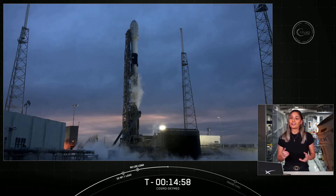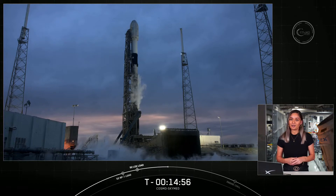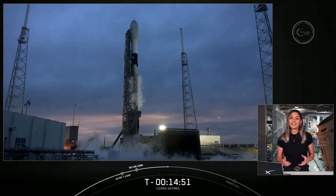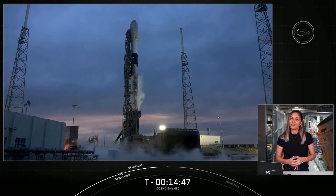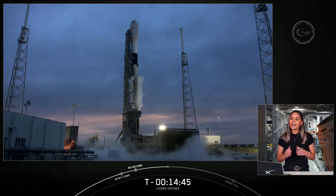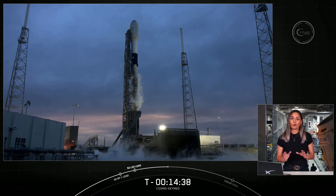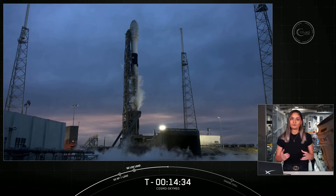We'll have more on the capabilities of Cosmos SkyMed a bit later in the webcast. For those of you following along, you'll know that we had to stand down from our initial attempt yesterday due to unfavorable weather. Unfortunately, today is not looking much better as we are currently in violation of the thick cloud layer rule and are red on the range, but we are hopeful that weather conditions will improve over the next few minutes for liftoff today.